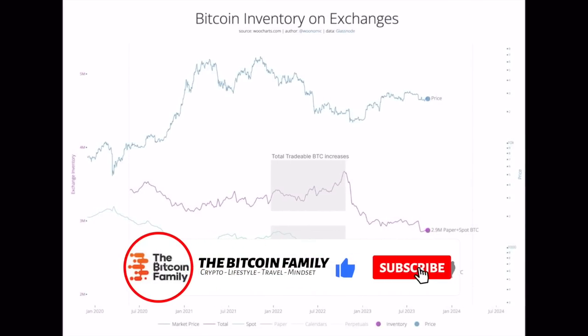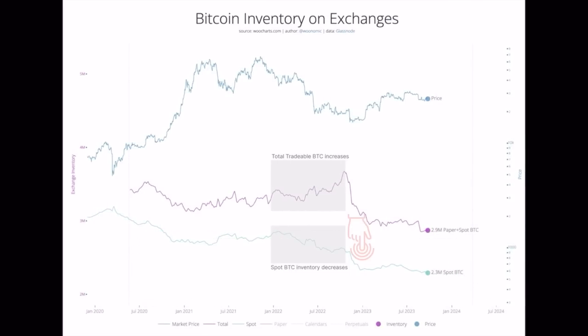This next chart shows that Bitcoin inventory on exchanges is changing. The bottom light blue line is the spot Bitcoin inventory — the Bitcoins being held on exchanges. Since the last bull market top around 70k, you've only seen a decrease in Bitcoins on exchanges: that line is only going down. On the other hand, looking at the Bitcoin price — the top blue line — from the top to the bottom, the total tradable Bitcoin increased, but those are of course the paper Bitcoins, the leverage trading happening on the exchanges.